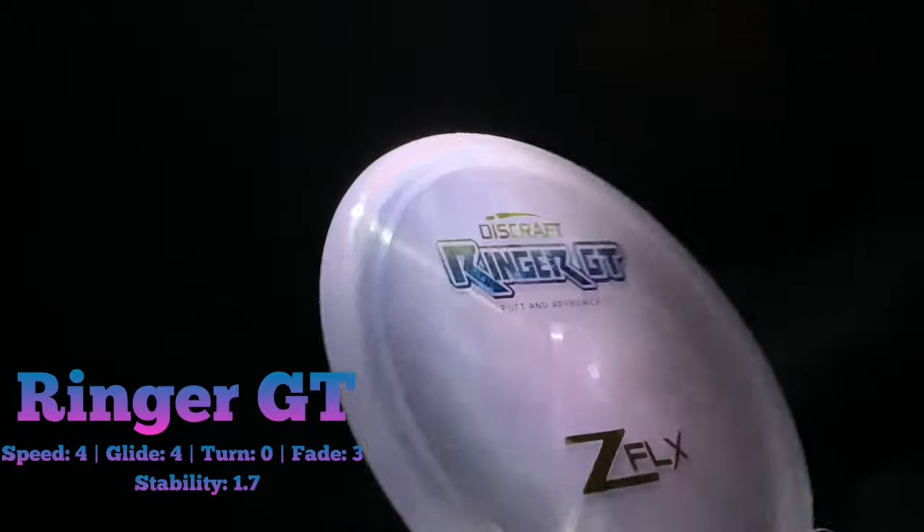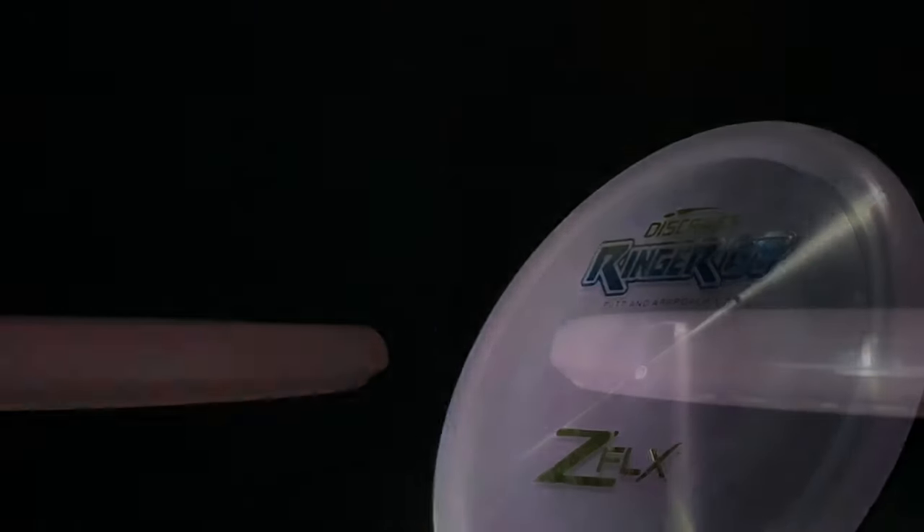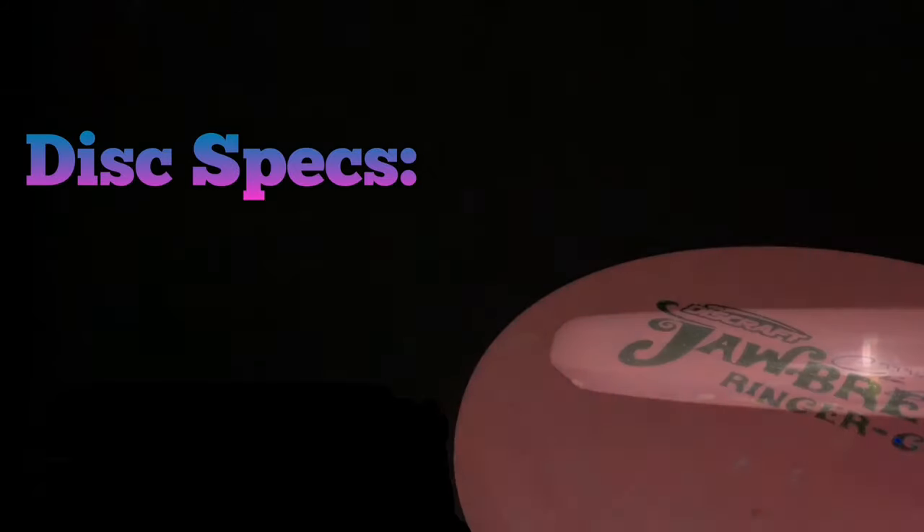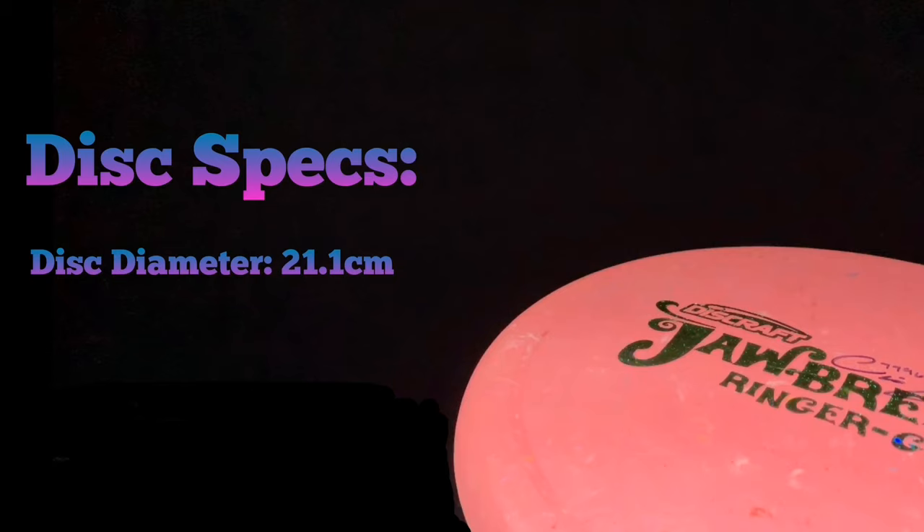It's a speed four, glide four, turn zero, fade three, and a stability rating of 1.7, making this a really nice predictable overstable putter. It does stand in at a height of about 1.7 centimeters and the disc diameter is about 21.1 centimeters.